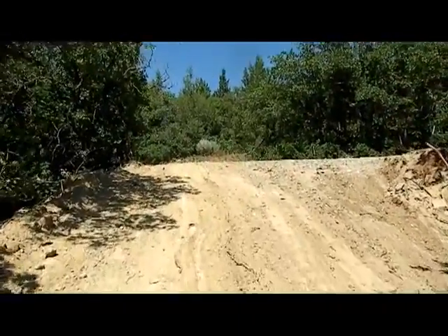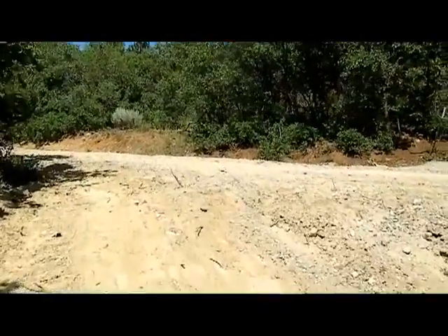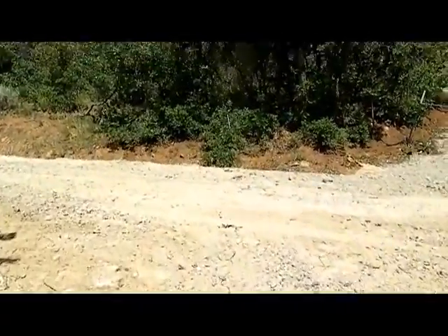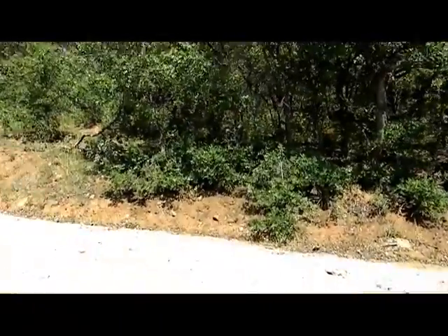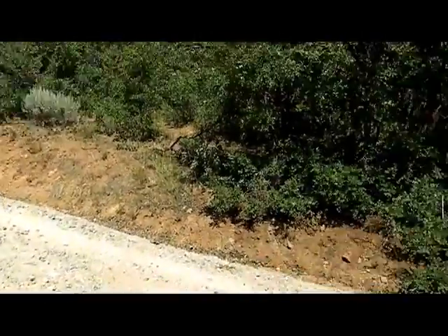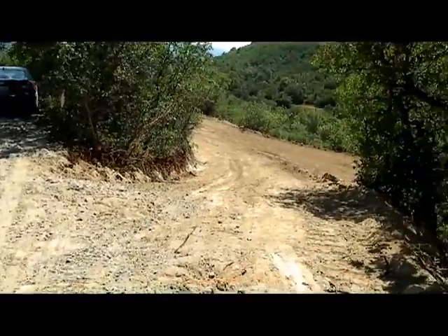So there you have it — lot 251 with the new road and pads. This is coming up the north border of the property, and that's the road coming in and back down.